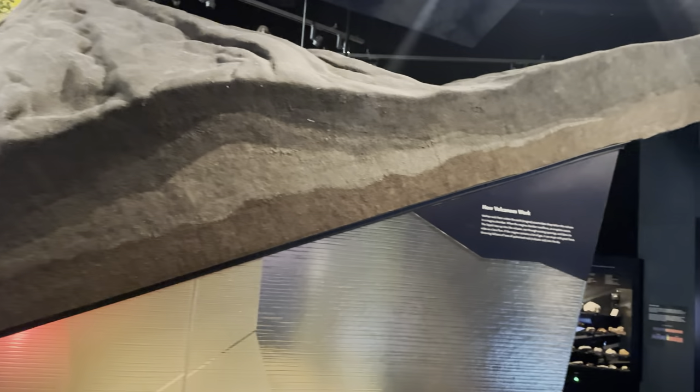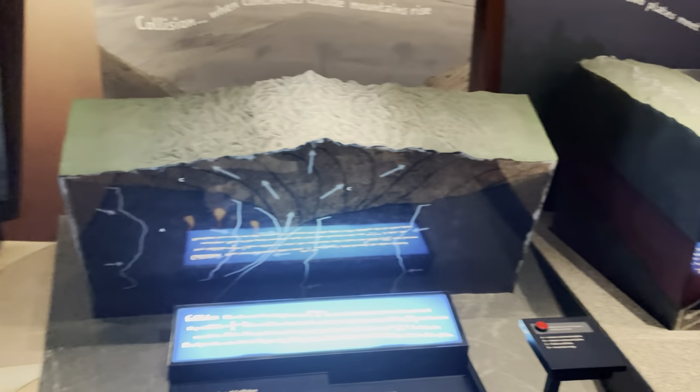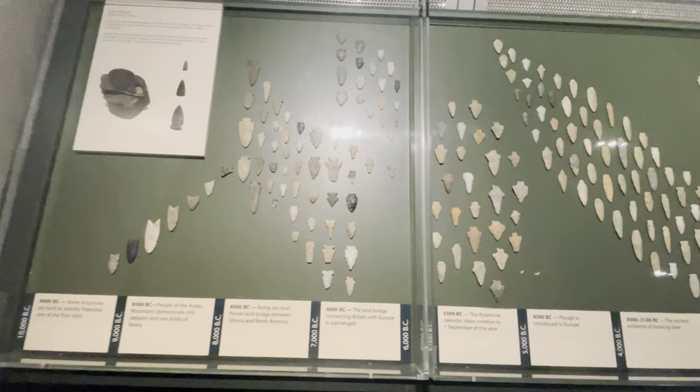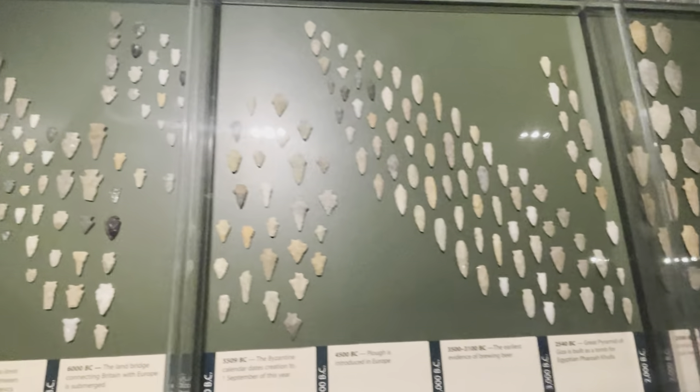In this area we've got a bunch of rocks and layers of earth just showing what the inside of our planet looks like. And over here we've got a bunch of arrowheads.